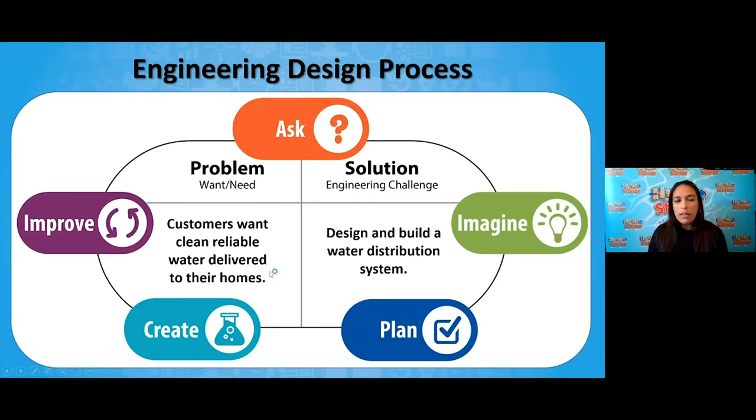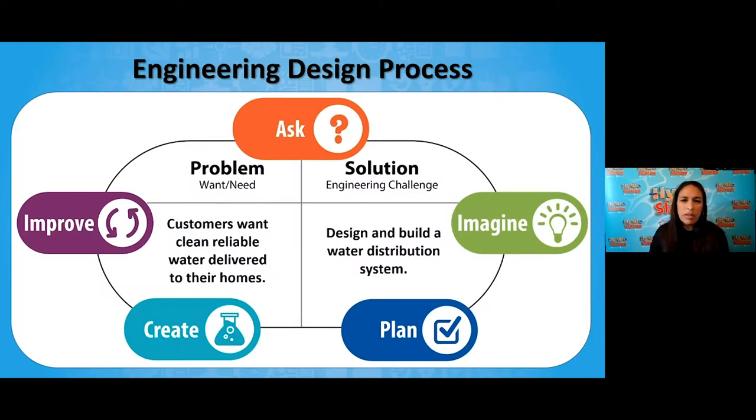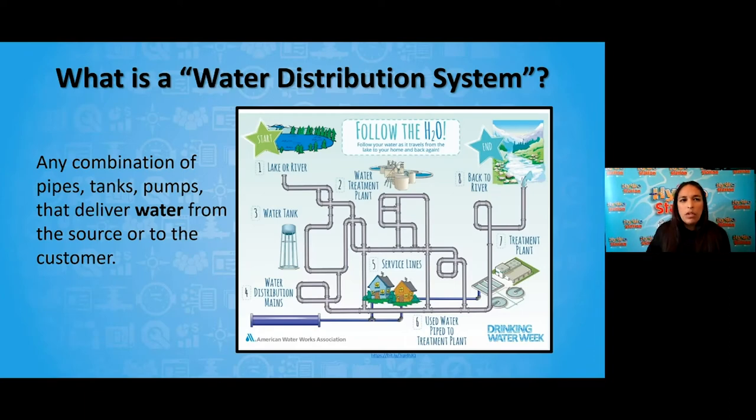So here we see our problem and challenge. As I see 'design and build a water distribution system,' I start to wonder: what is that? A water distribution system is any combination of pipes, tanks, and pumps that deliver water from the source to the customer — just like following that maze from one end to the other. Another word we can use is a pipeline.